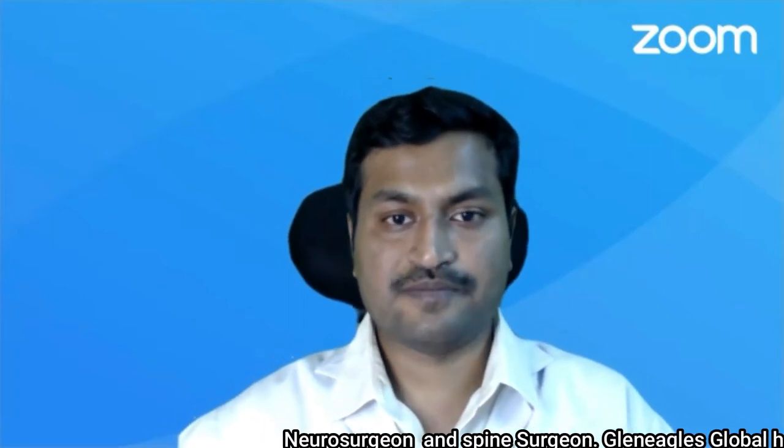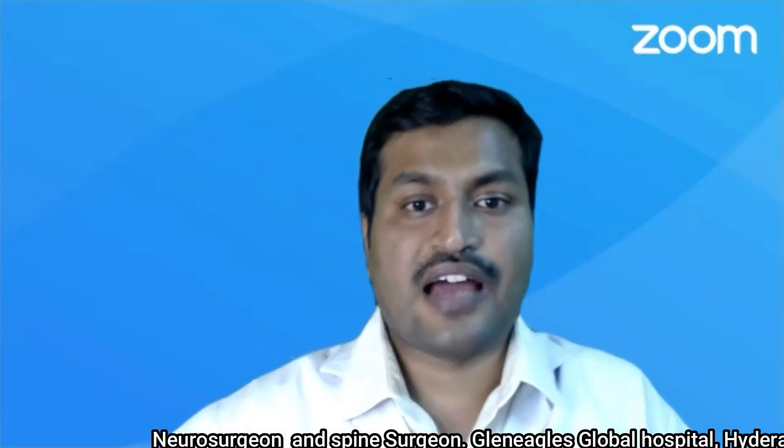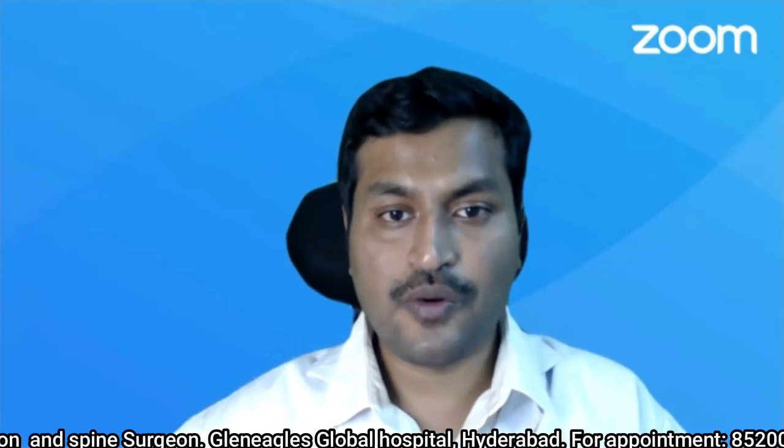Welcome everyone. I'm Dr. Kalyan, a neurosurgeon and spine surgeon from Hyderabad. In this session, I will be answering a very important question which every patient with low back pain keeps asking me: what is the success rate of endoscopic spine surgery?